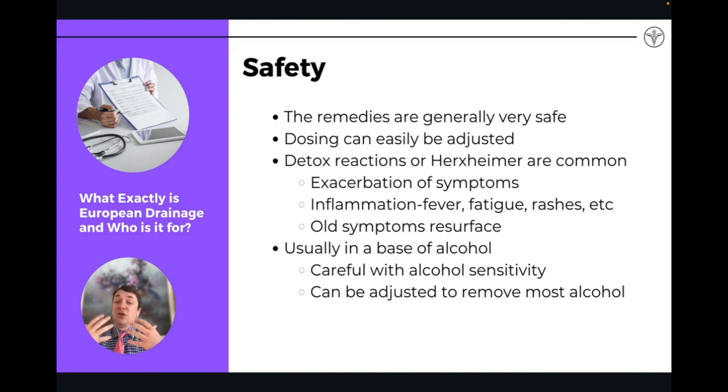A little bit more about Herxheimer reactions: typically what we see is that these detox reactions are actually a good sign — it means the body is moving away from degeneration. We talked about the six phases — the body is moving from the more serious degeneration phases into the more acute phase. You have to pass through the phase of inflammation. The inflammatory phase is kind of a bridge between the degenerative phase and more of that acute phase. It's an uncomfortable phase and symptoms include aches and pains, sometimes fevers, fatigue, malaise, and rashes.